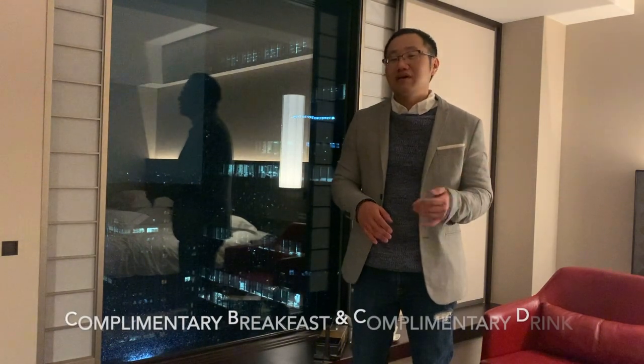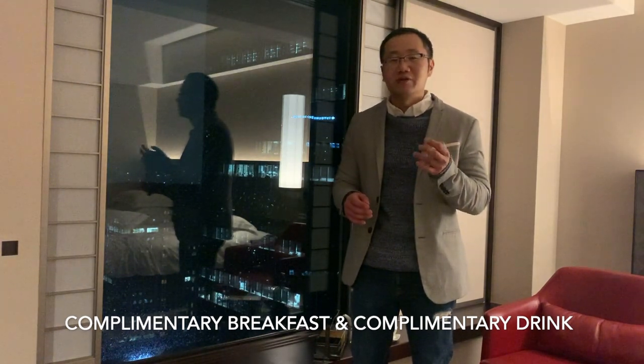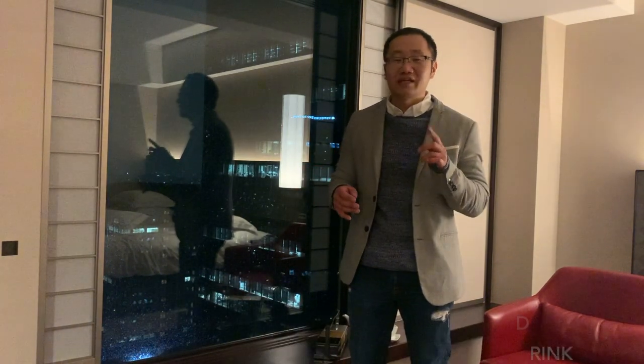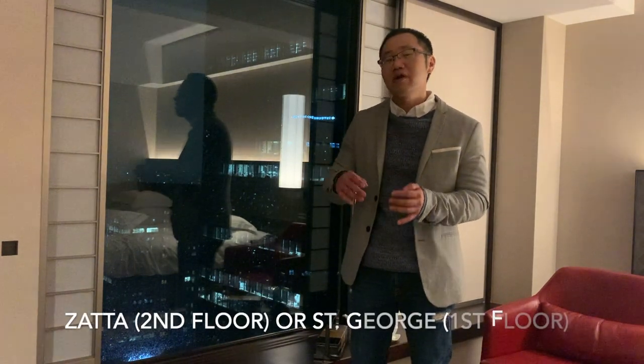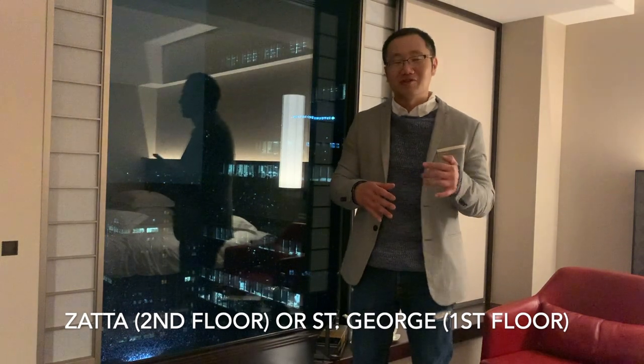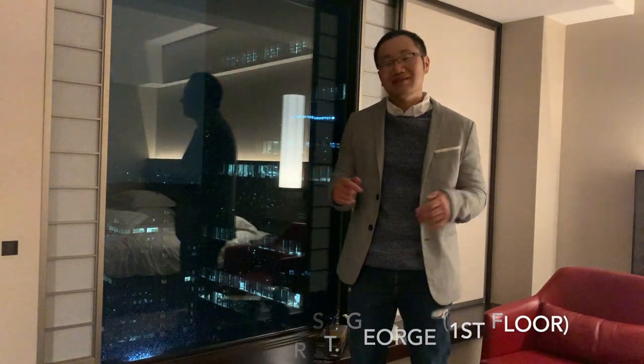As a Hilton Diamond member I get a complimentary breakfast option, and I also get to choose between two luxury dining options — one on the second floor at the Zata Bar and Lounge, or one on the first floor at St. George. I went to the one on the second floor. This hotel is pretty amazing, so let's see it together.